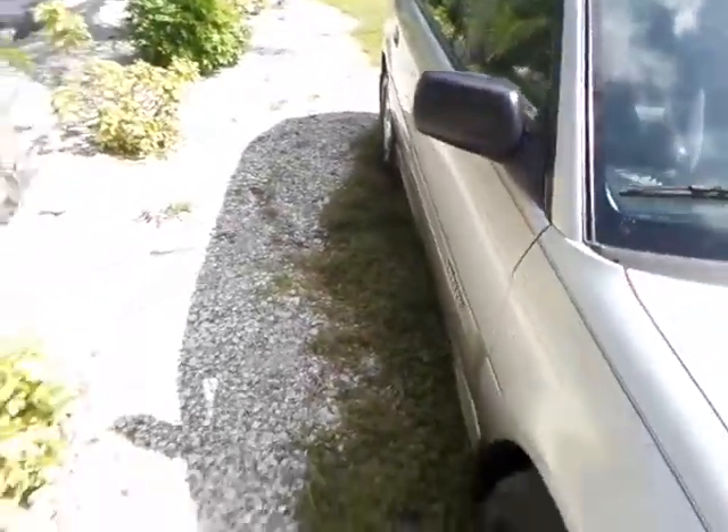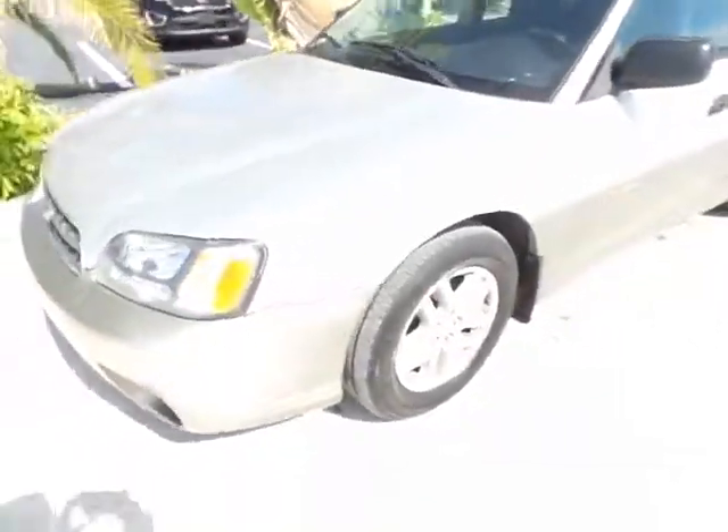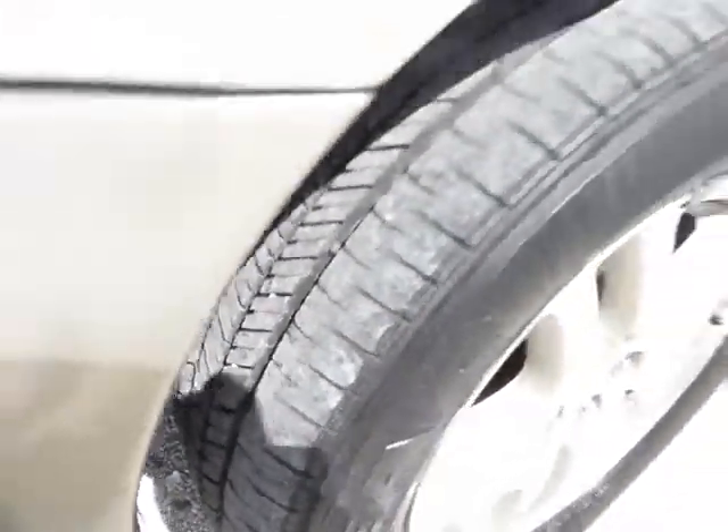It does have newer tires on the vehicle, so you don't have to worry about purchasing new tires because the tread life on these tires is really good — and I'll show you that too. It's like that on all four of them.